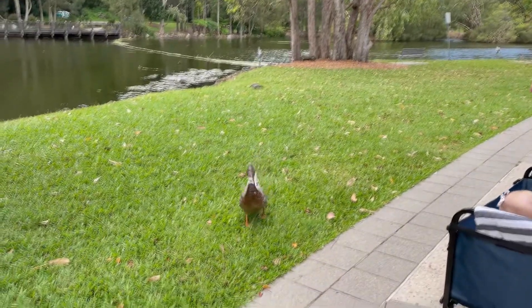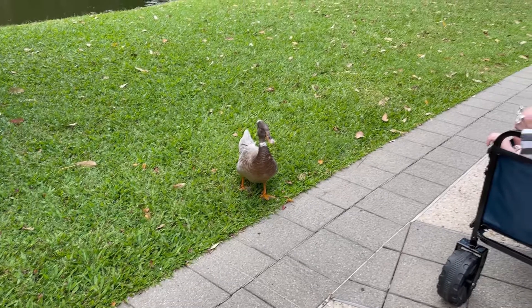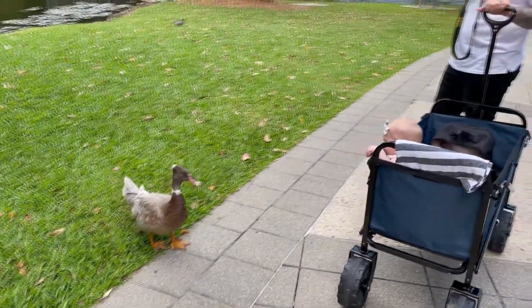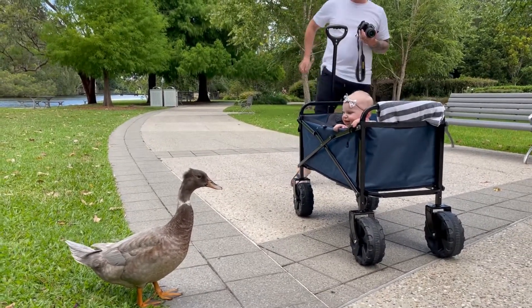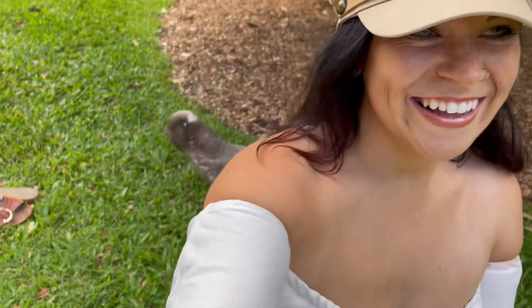This duck's coming up behind you! Savannah's first duck encounter. At least hers is a bit nicer — most first duck encounters are chasing.